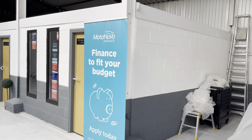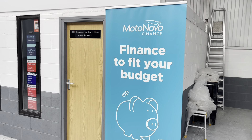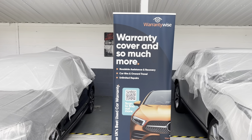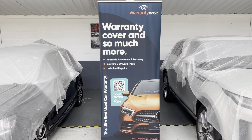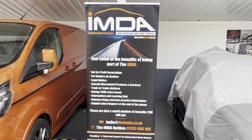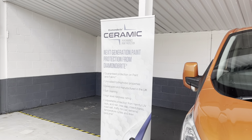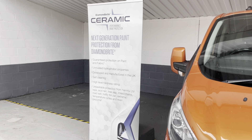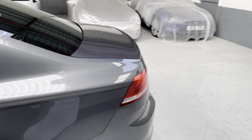On our website we have a finance calculator. We use Motonovo Finance and Evolution Funding — Evolution Funding have a panel of lenders and are the broker. If you wish to extend our three-month or 3,000 mile consumer guarantee, we use Warranty Wise so you can extend up to two years. I'm proud to be a founder member of the IMDA — the Independent Motor Dealers Association. We also offer Diamond Bright ceramic paint and interior protection from £299.